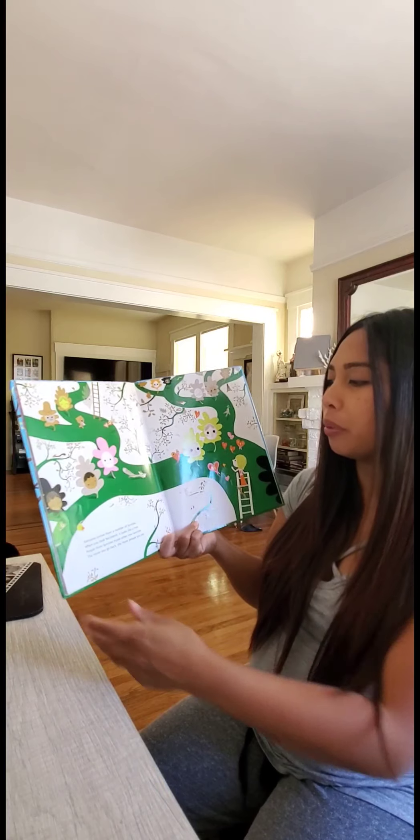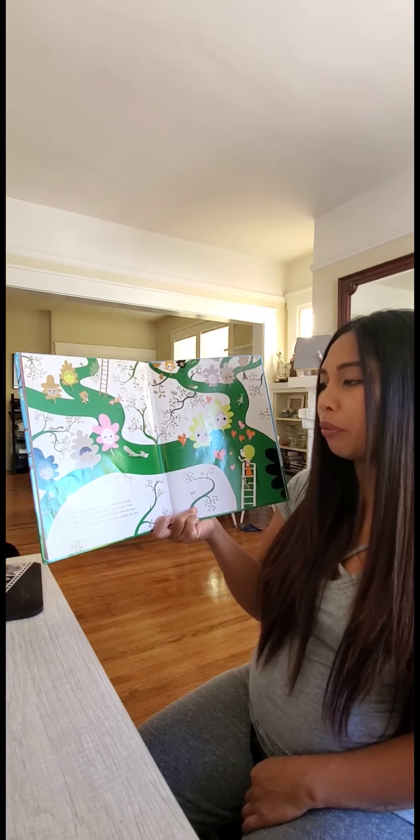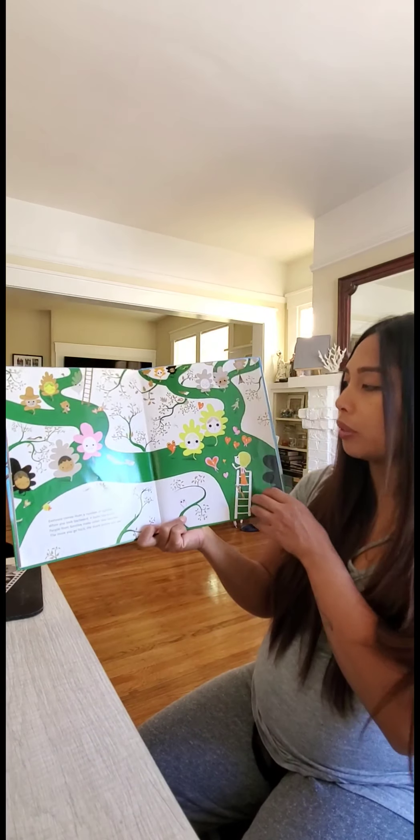Everyone comes from a number of families. When you look backward, it looks like a tree. People from families make other new families. The more you go back, the more people you see.